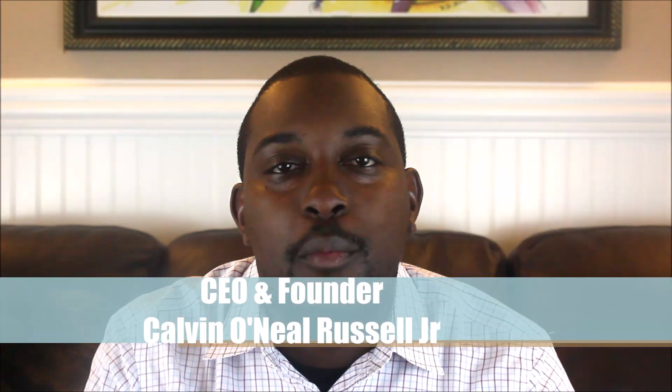Hello everyone, this is Calvin Russell, CEO and founder of 850 Club Credit Consultation. Hope everyone's doing well today. Today we're going to talk about the four ways to avoid having to put down a down payment on a vehicle.